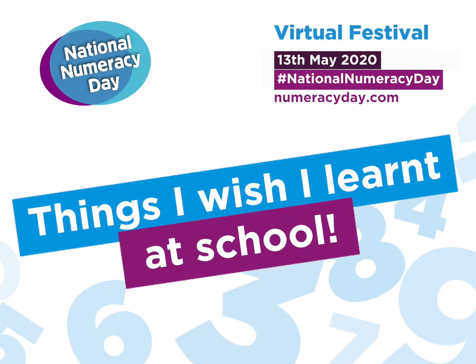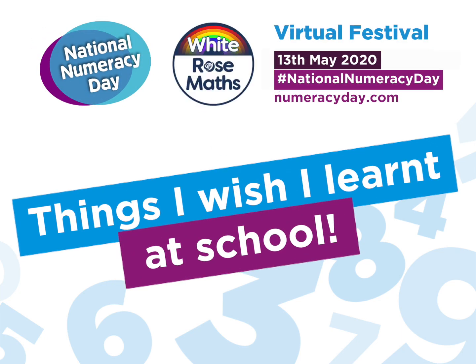Welcome to Things I Wish I Learned at School, brought to you by White Rose Maths, especially for National Numeracy Day 2020. We firmly believe that we are all numbers people. Maths, everyone can.